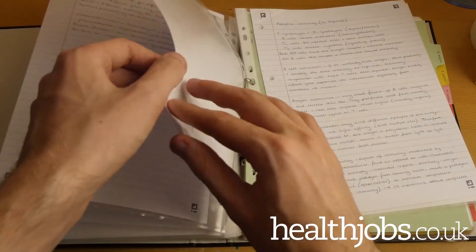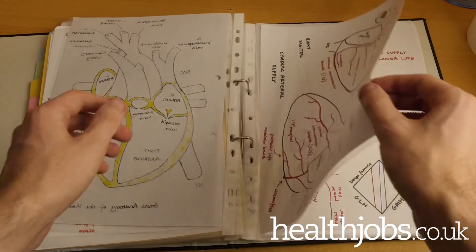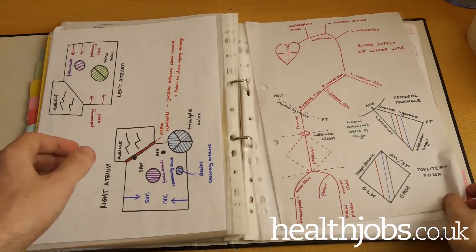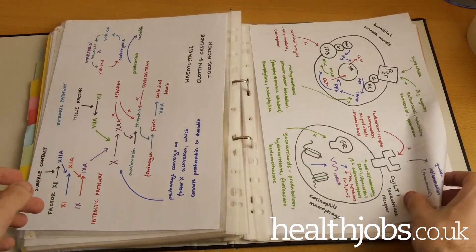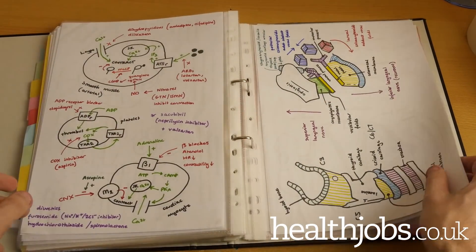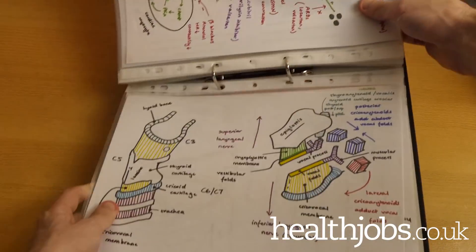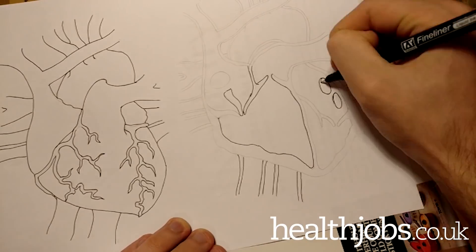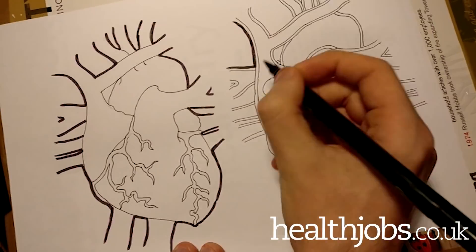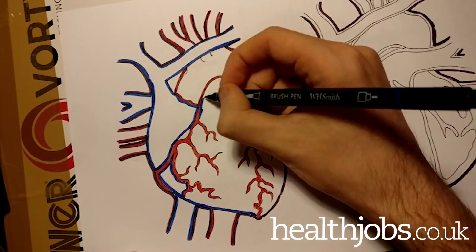It feels more like something I've made and something I can be proud of, although I do know inevitably I'm going to have to scan them in at some point so I can access them digitally. I think no matter how you study, having a core decent set of notes for each given lecture or learning task is really valuable, as this provides the set of information which you're going to build on and adapt to each of the other learning methods we're going to talk about in this video. It's not particularly exciting but it does make sure that you go through all the relevant content at a suitable pace and get everything together.